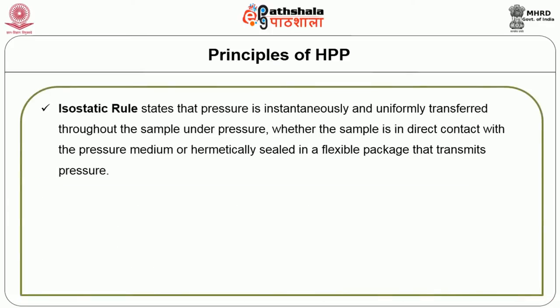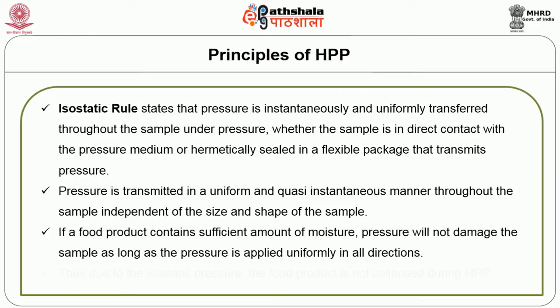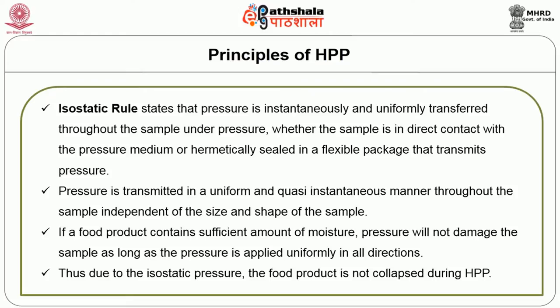The isostatic rule states that pressure is instantaneously and uniformly transferred throughout the sample under pressure, whether the sample is in direct contact with the pressure medium or hermetically sealed in a flexible package that transmits pressure. Pressure is transmitted in a uniform and quasi-instantaneous manner throughout the sample, independent of the size and shape of the sample. If a product contains sufficient moisture, pressure will not damage the sample as long as it is applied uniformly in all directions. Due to isostatic pressure, the food product is not collapsed during high pressure processing.